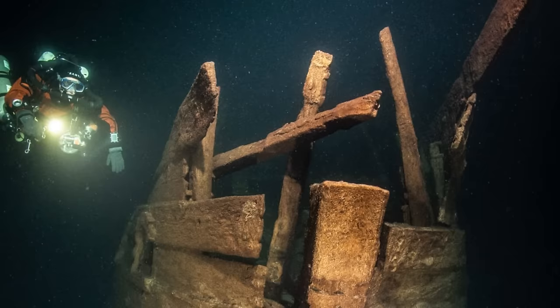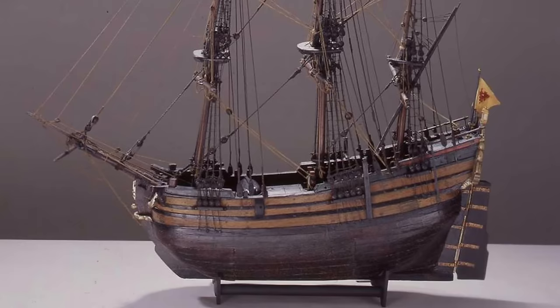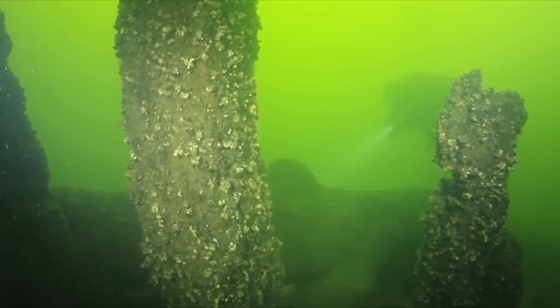They feared it would rot away to nothingness on the hard seabed, so they brought it back to the shore with them. Having done that, they hoped to analyze the head with a view to determining the place the ship came from and perhaps even its identity. It appears to be an 18th century vessel, so there ought to be a record of its loss somewhere.